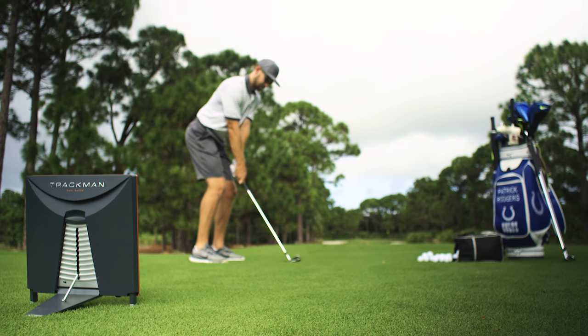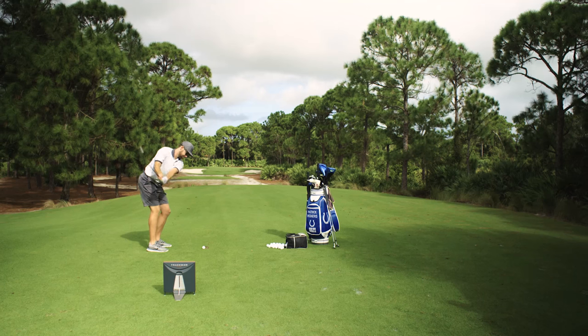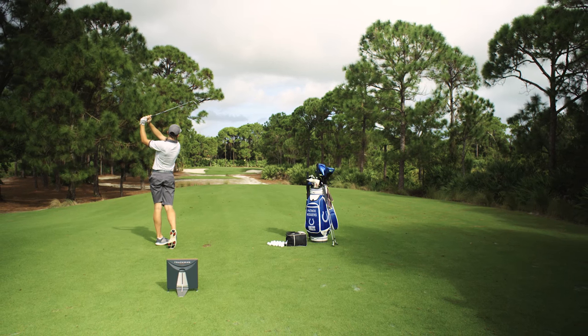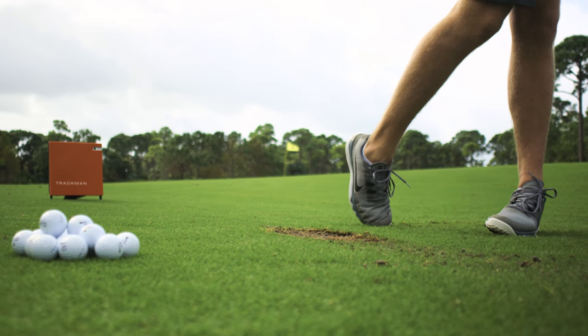My swing coach introduced me to TrackMan and the ball flight laws when I was in high school, but I just tried to be a sponge and soak up as much information as I could. I was using all my resources on the internet, on TrackMan.com, on YouTube, basically trying to find out as much information as I can and learn like it was another class.